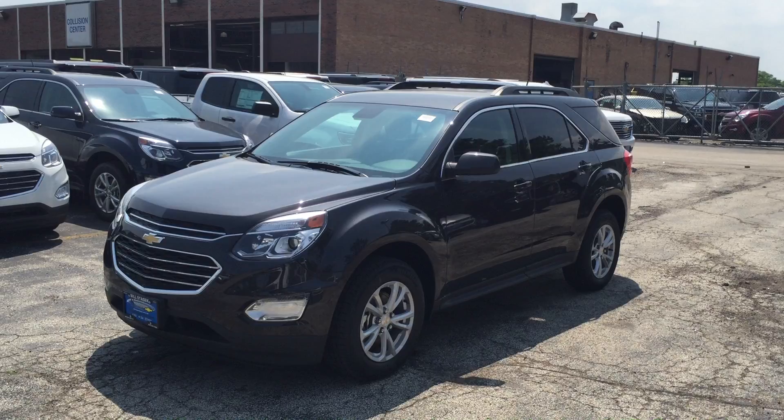Quick walk around of your 2016 Chevy Equinox for sale at Bill Stasek Chevrolet in Wheeling, Illinois. Visit us online at stasekchevrolet.com, in person at 700 West Dundee Road in Wheeling, or give us a call at 847-537-7000. A video a day between Memorial Day and Labor Day — it's the 100 days of Stasek Summer. Check back tomorrow for another video.